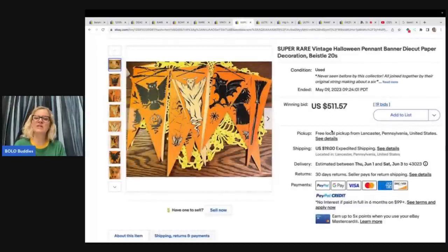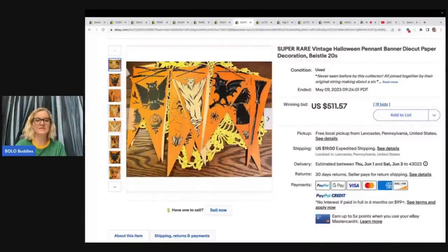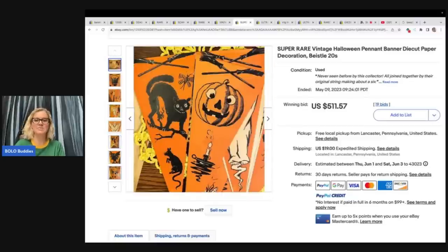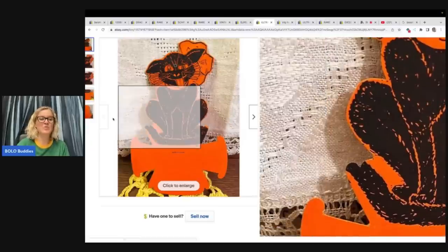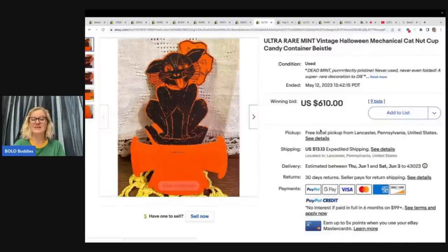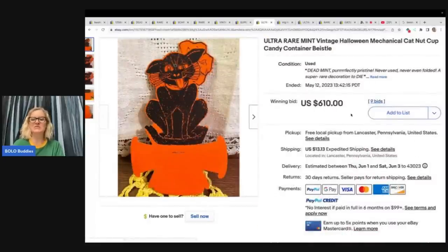The next item is a super rare vintage Halloween pennant banner die cut paper decoration from the 1920s. Same seller. This one sold for $511.57 plus shipping. This one is an ultra rare mint vintage Halloween mechanical cat nut cup candy container. Same seller — somebody has really sourced some fantastic stuff. $610 plus shipping.